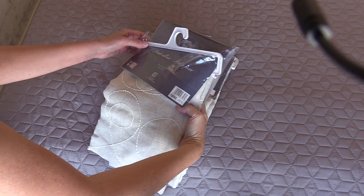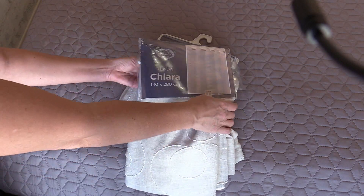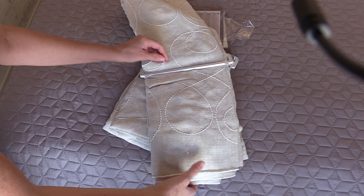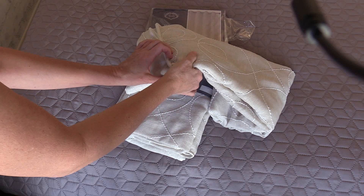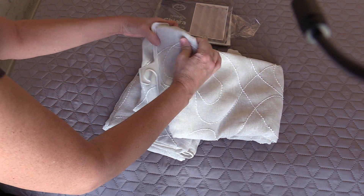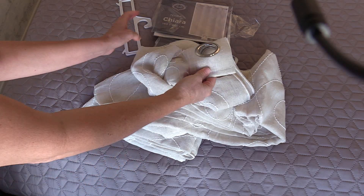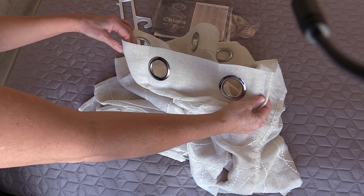А вот это один из самых приятных моментов — распаковывать новые вещи. Я, конечно же, и сама могла бы сшить себе шторы, тем более что выбор материала значительно больше готовых. Но, во-первых, это своего рода сувенир. А во-вторых, шторы вешаются вот на такие люверсы — это очень удобно, и я именно от таких мечтала.